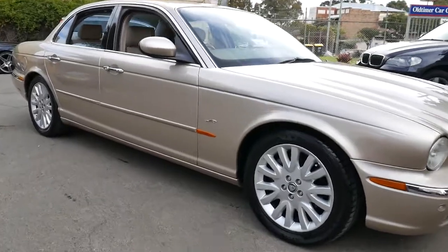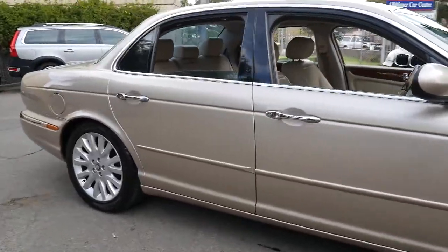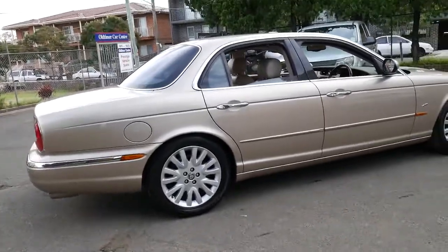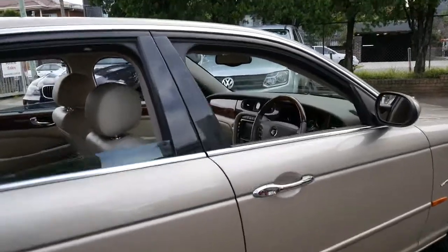We've been waiting for a Jaguar XJ8 for quite a while now, and this particular car is certainly worth the wait. It's done just 82,000 kilometres since it was new, and it's got the 3.5 litre V8 petrol engine.